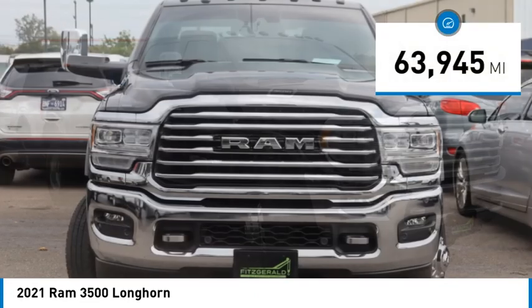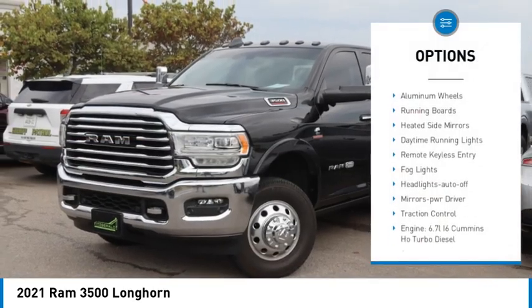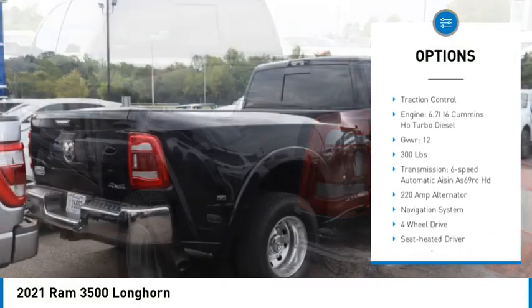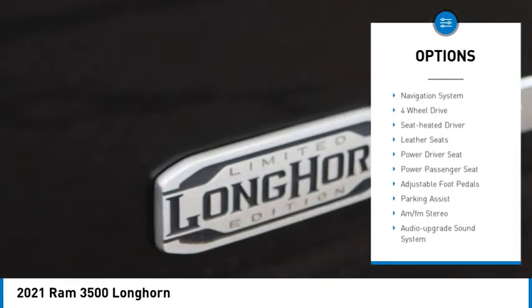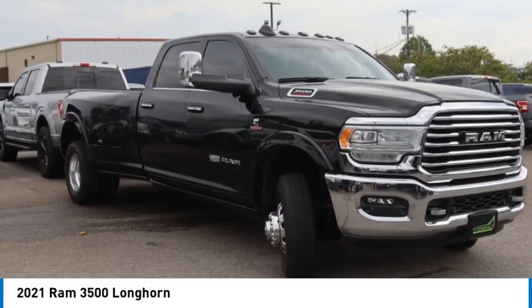This vehicle has less than 65,000 miles. Here are some of this vehicle's great options: towing package, aluminum wheels, running boards, heated side mirrors, daytime running lights, remote keyless entry, fog lights, headlights auto off, mirror memory, and traction control.